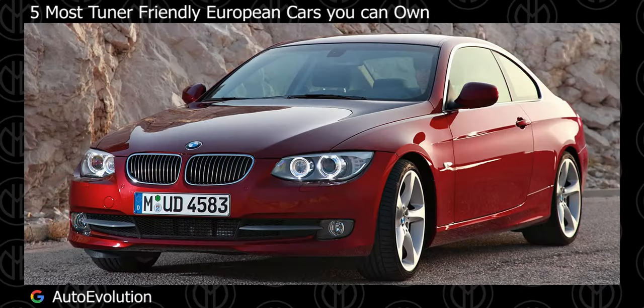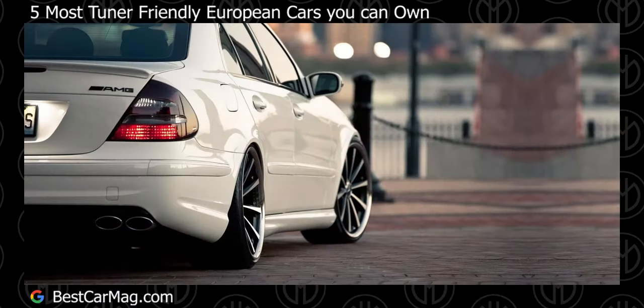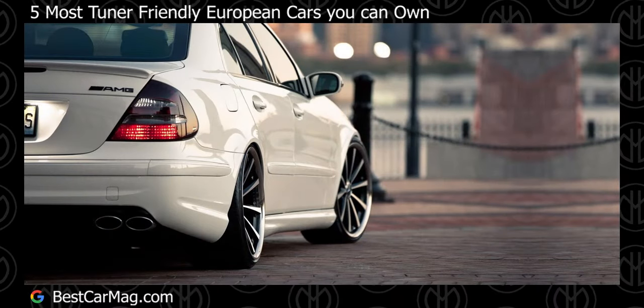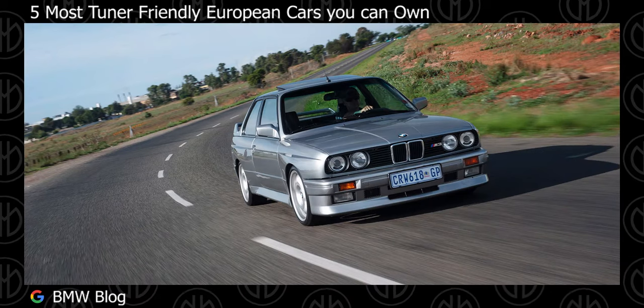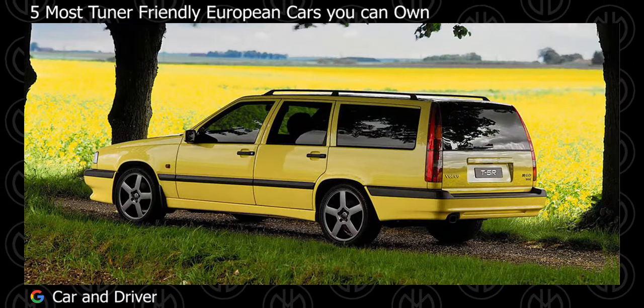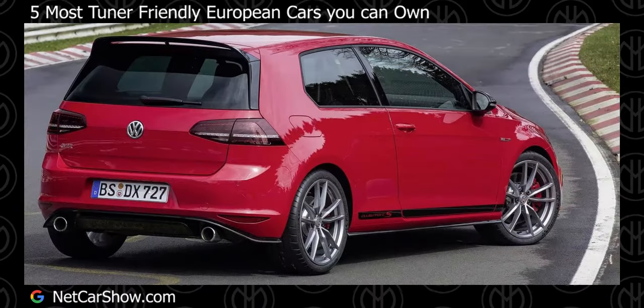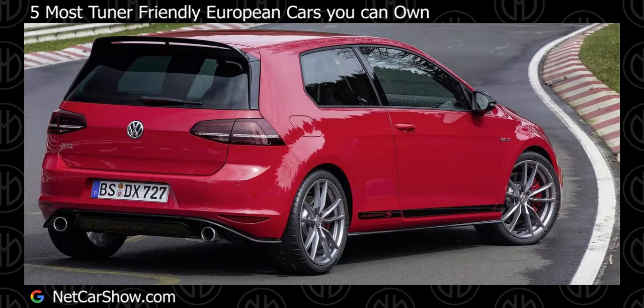Hey guys! Welcome back to the channel. Till now, we were looking at cars that were the best value. If you haven't watched my previous videos, I will link it down in the comment section. So let's take a look at some cars that we can turn into powerful monsters. Before that, smash the like button for the YouTube algorithm and a sub would be amazing.